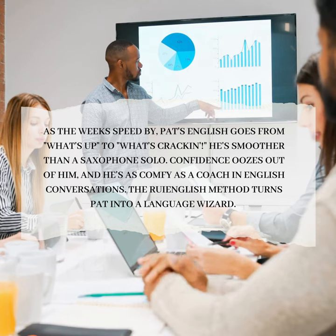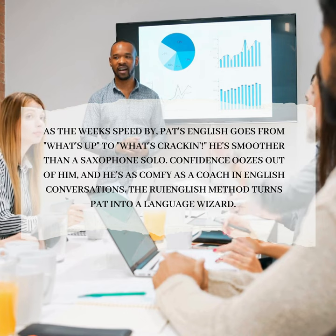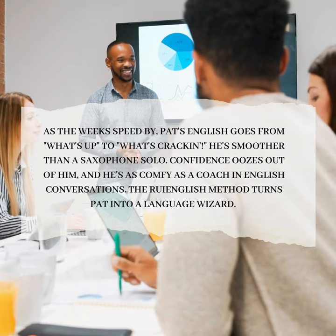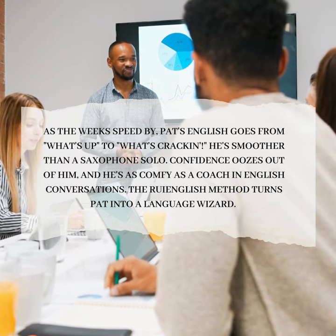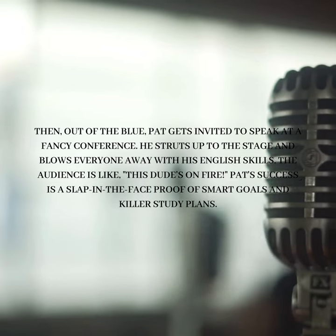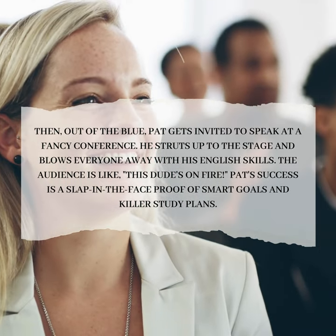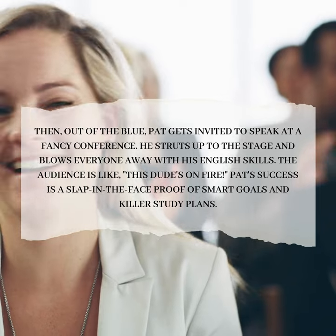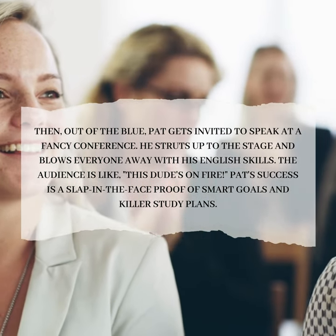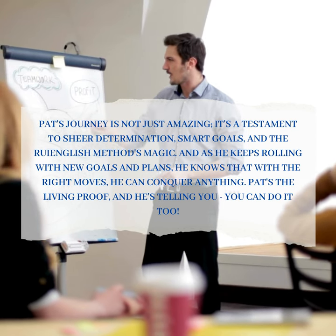As the weeks sped by, Pat's English goes from 'what's up' to 'what's crackin'.' He's smoother than a saxophone solo. Confidence oozes out of him, and he's as comfortable as a couch in English conversations. The Roy English Method turns Pat into a language wizard. Then, out of the blue, Pat gets invited to speak at a fancy conference. He struts up to the stage and blows everyone away with his English skills. The audience is like, 'This dude's on fire.' Pat's success is proof of smart goals and killer study plans.